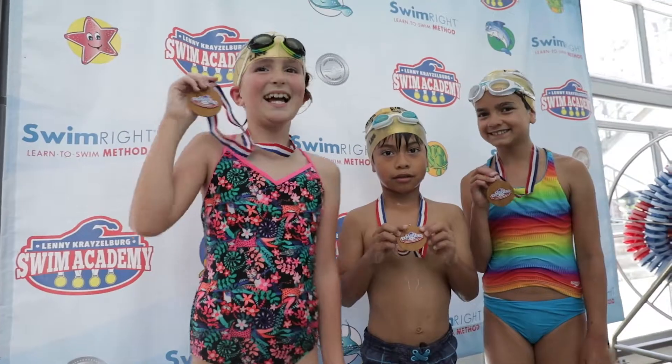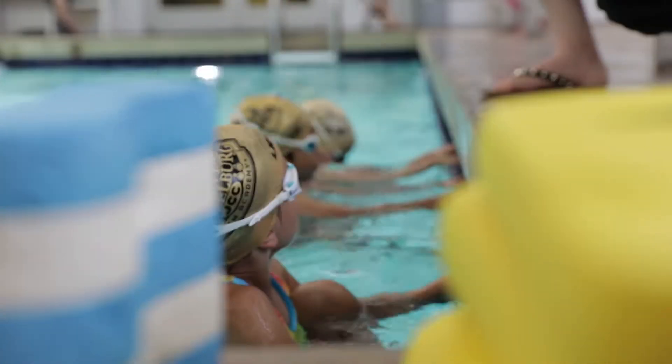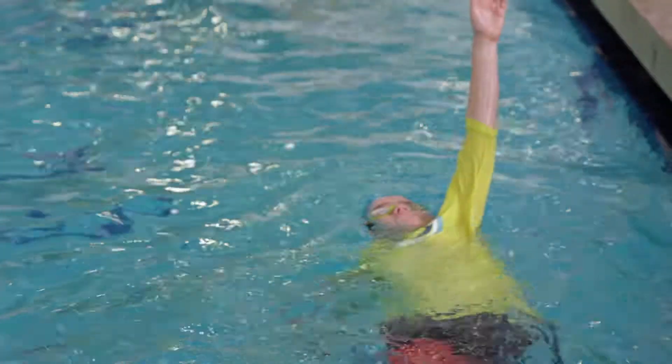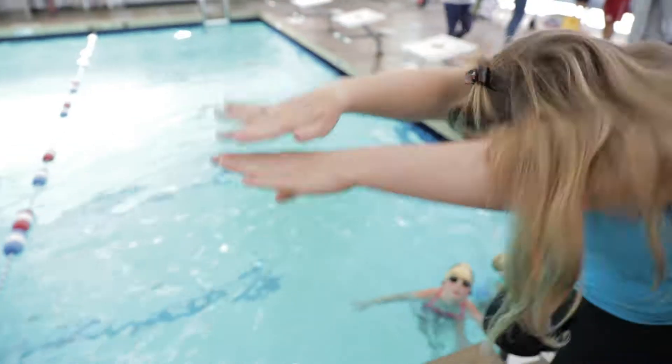At the end of our stroke development levels we award the students a gold medal. This gold medal signifies that they can swim all four strokes efficiently and perform both starts and turns. They really have the drive to get that gold medal so they can go on and start competing in pre-team and then eventually swim team after that.